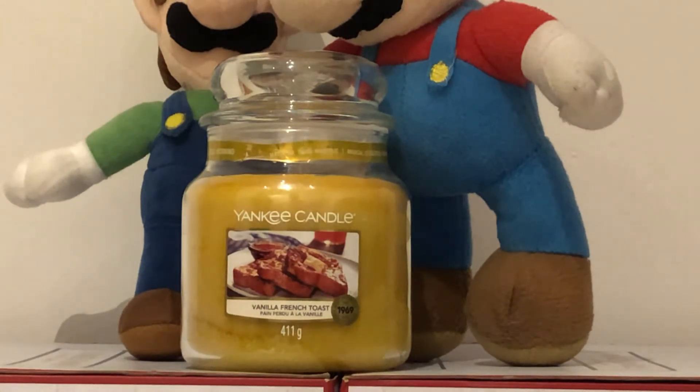Top fragrance notes are caramelised sugar, with mid-notes of golden syrup and vanilla, and base notes of milk accord, caramel and tonka.